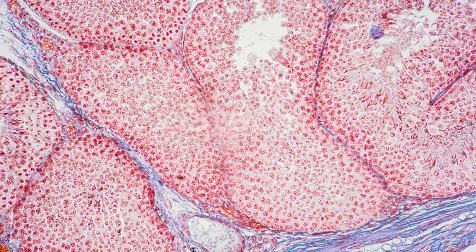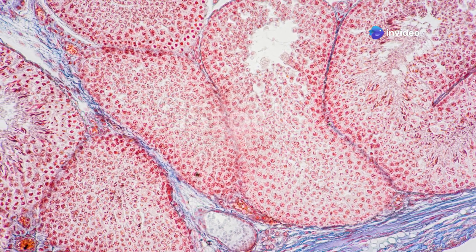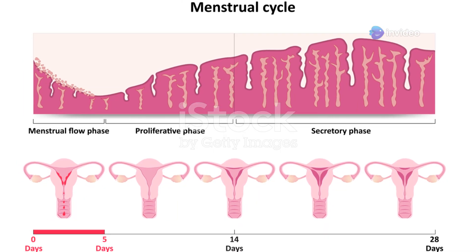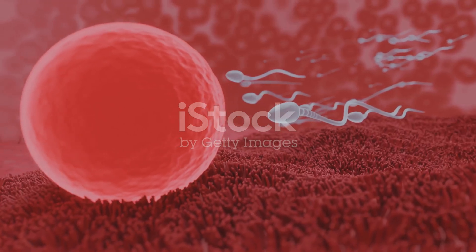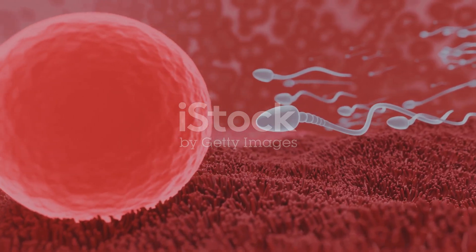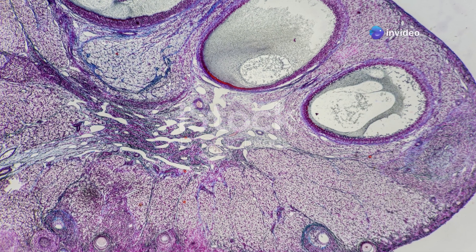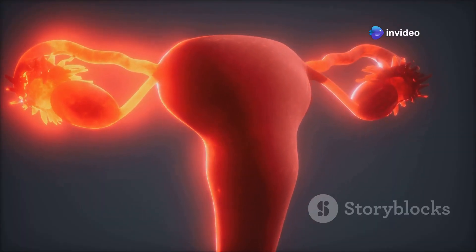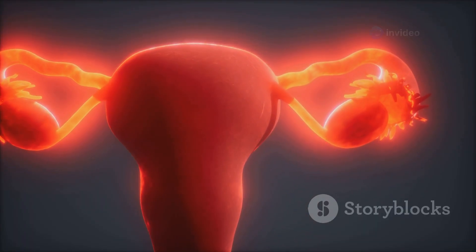Lining the inside of the uterus is a special tissue called the endometrium. This lining changes throughout the menstrual cycle, preparing for a possible pregnancy. If an egg is fertilized, the endometrium thickens and becomes rich in blood vessels to nourish the embryo. If pregnancy doesn't occur, the endometrium sheds during menstruation. This cycle of growth and shedding repeats throughout a woman's reproductive years.